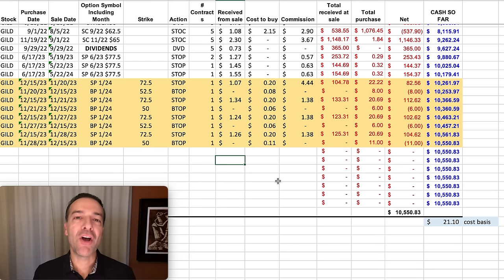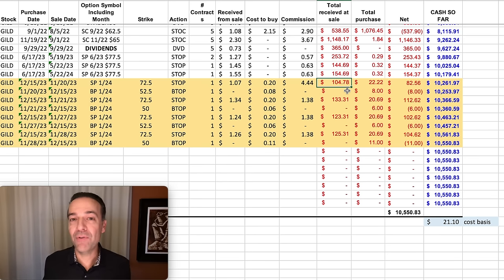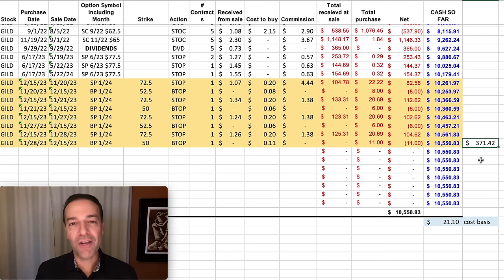Here you see a spreadsheet that contains all of our trades in GILD over the past couple of years. The yellow shaded area are the trades I just shared with you. Any one of these trades might not seem like much potential profit — for example, this top trade when we sold the cash-secured put option, we only pocketed $104. That's a long way from $2,000 for the month. However, we did several more trades and walked away with a nice profit of $371 in this GILD position.